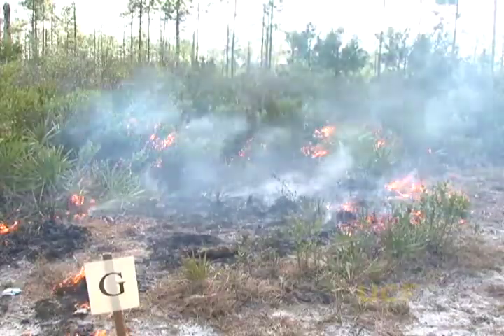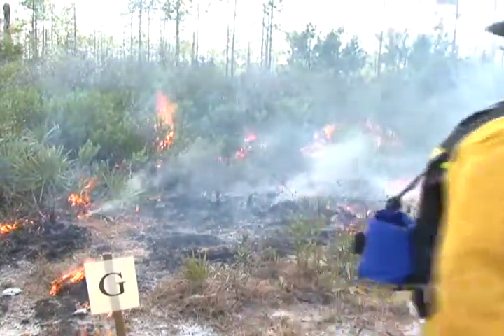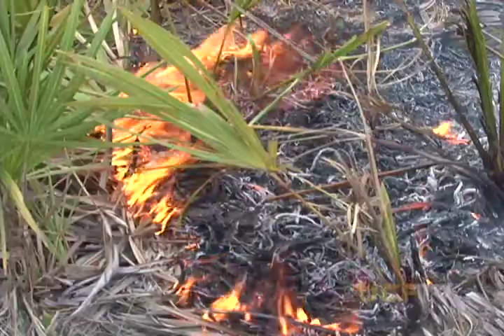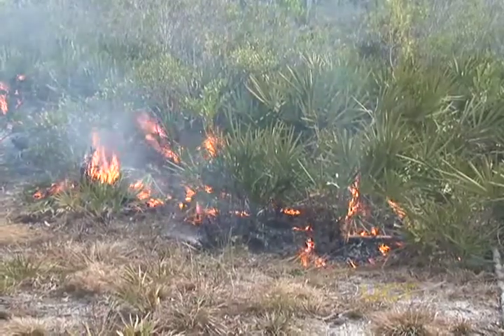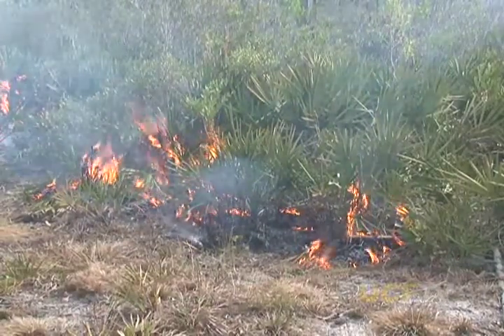Today we'll be conducting a prescribed burn, which is the controlled application of fire in a site under predetermined conditions. We're doing it today for multiple reasons. Number one is to reduce the fuel load in our campus green space to minimize the possibility of wildfires breaking out on campus. And number two is for habitat restoration.